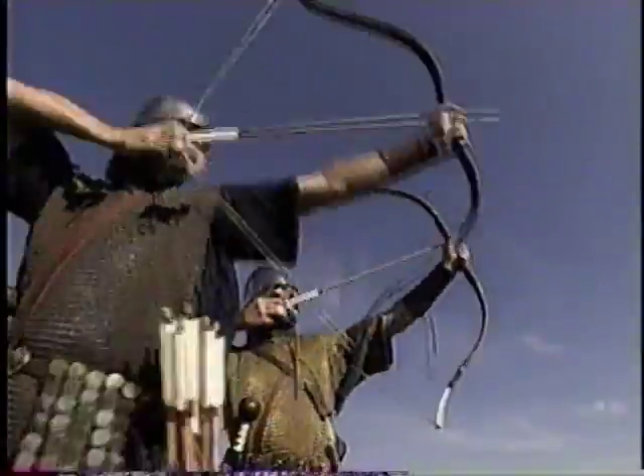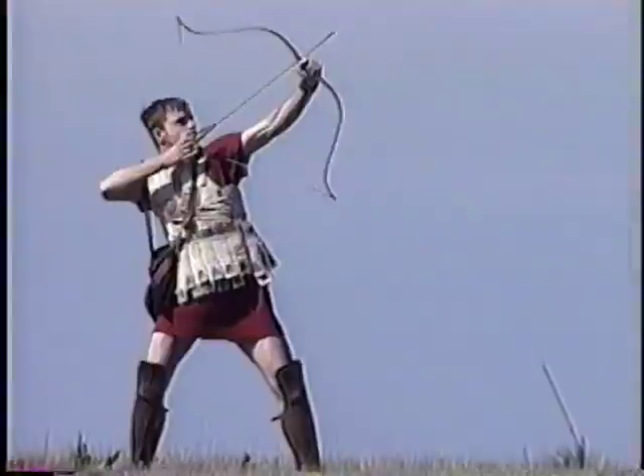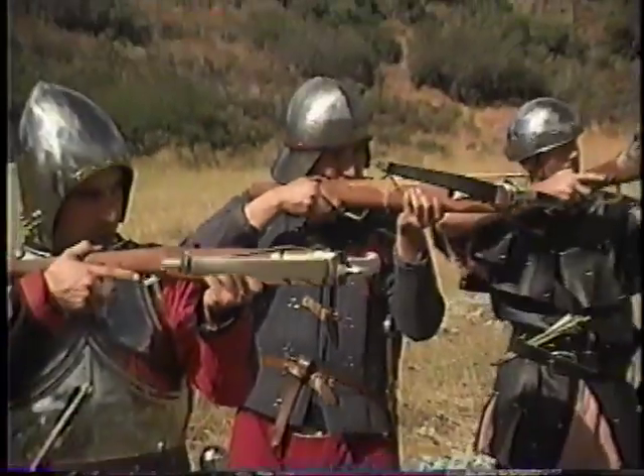Ancient warriors dreamed of a long-range weapon that could pierce through a man and his armour with pinpoint accuracy. Such a weapon was created — one of the first hand-held mechanical killing machines. Next quest: how to win with the crossbow.